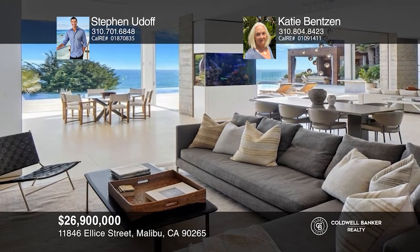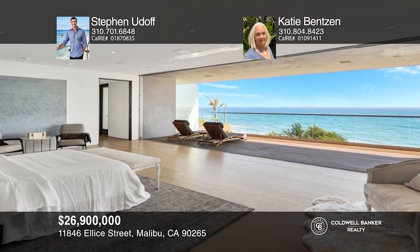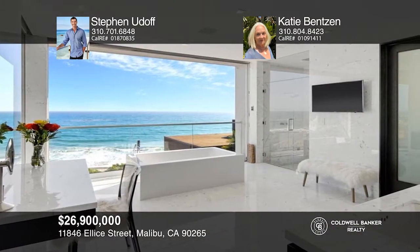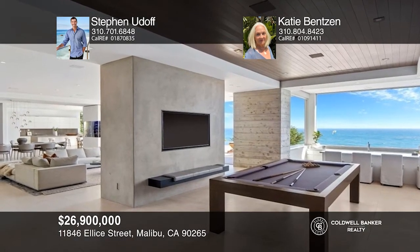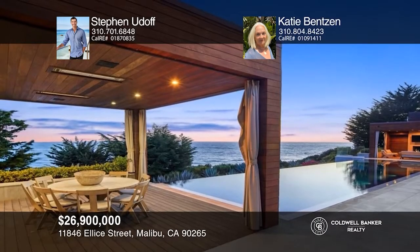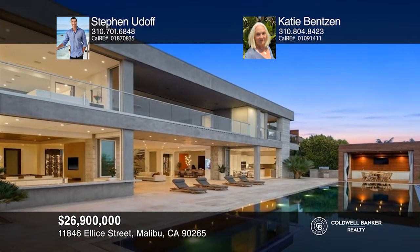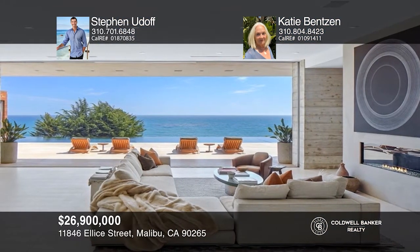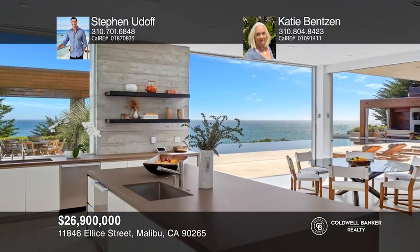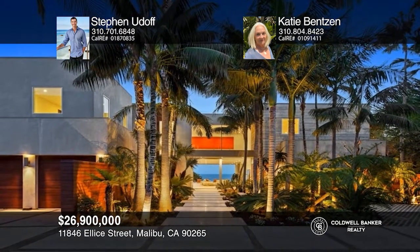11846 Elise Street is a rare modern estate with 7 bedrooms, 11 bathrooms, and over 10,000 square feet of exceptionally tasteful living space. This unparalleled estate offers an uninhibited ocean view with expansive living spaces and an uninterrupted aesthetic. The property is complete with a sunken bar, home theater, showcase wine fridges, billiards room, poolside bungalows, and an infinity pool. An outdoor kitchen, saltwater aquarium, rooftop putting green, and fully equipped chef's kitchen add to the many luxuries. Schedule a showing with Stephen Udolph and Katie Benson today.